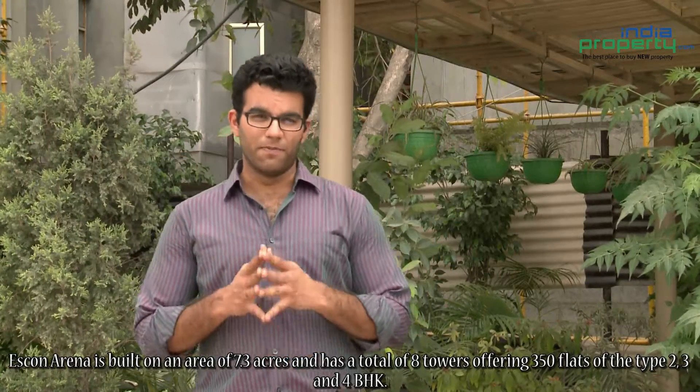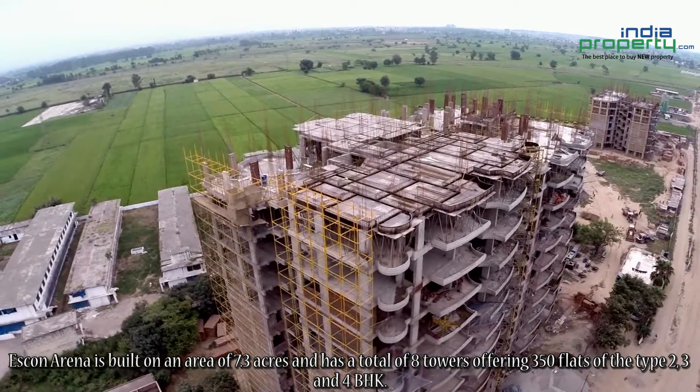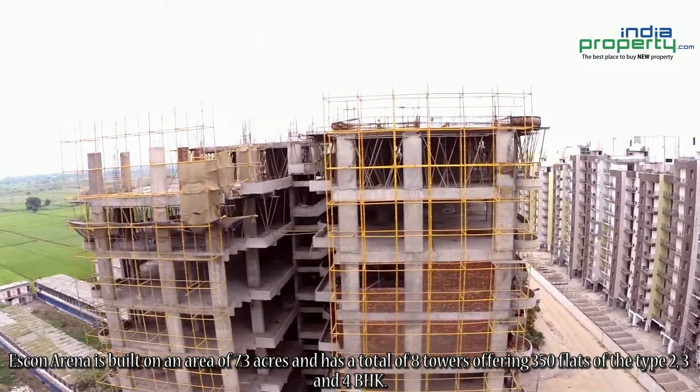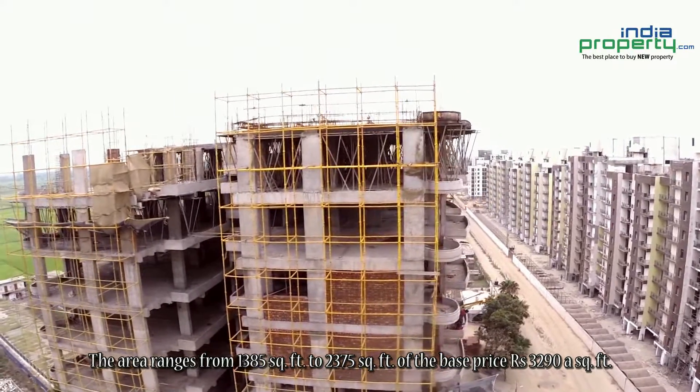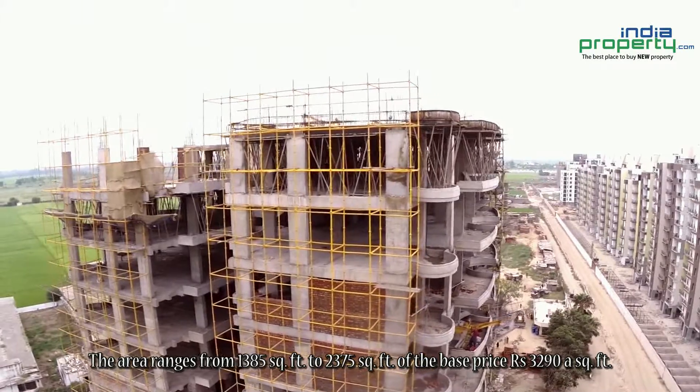Iskwan Arena is built on an area of 7.3 acres and has a total of 8 towers offering 350 flats of the type 2, 3 and 4 BHK. The area ranges from 1385 square feet to 2375 square feet, at a base price of Rs. 3290 per square feet.